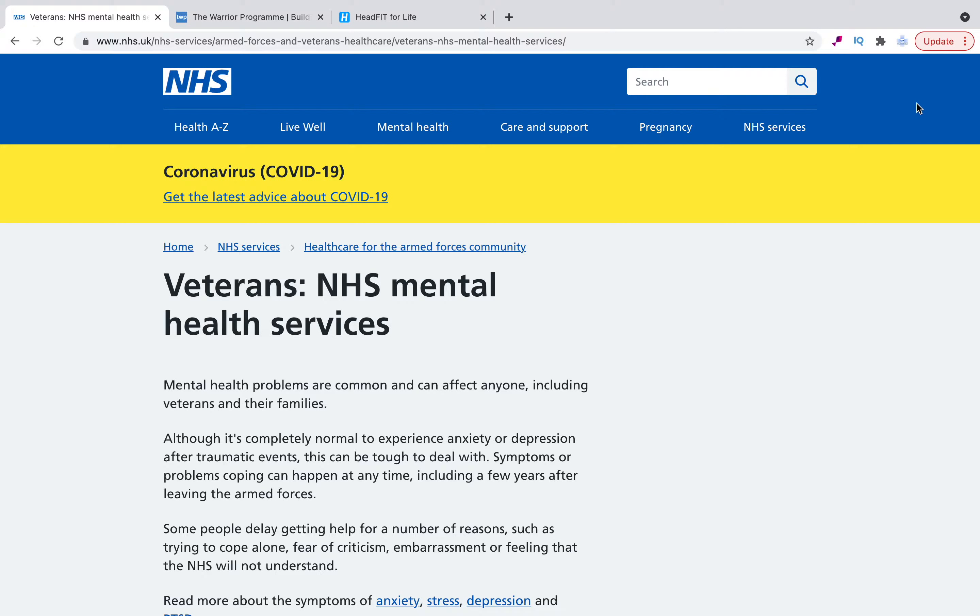Now some of these are aimed specifically at veterans, and I'll highlight those, but others were provisionally aimed at military personnel. If you've still got people who are in that mindset despite being in civilian streets, it might be really useful for them to have a look and see if they connect with it.